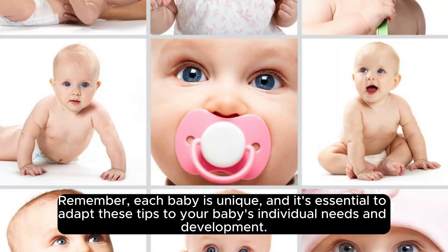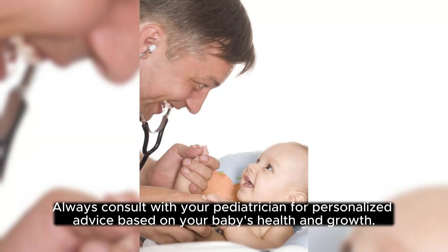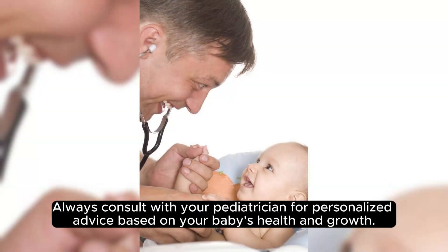Remember, each baby is unique, and it's essential to adapt these tips to your baby's individual needs and development. Always consult with your pediatrician for personalized advice based on your baby's health and growth.